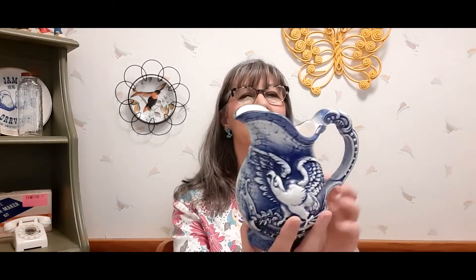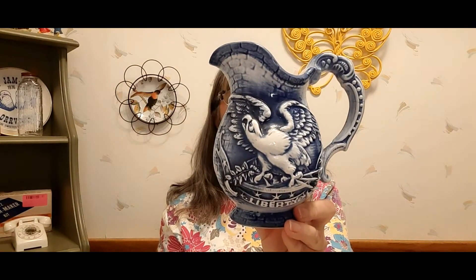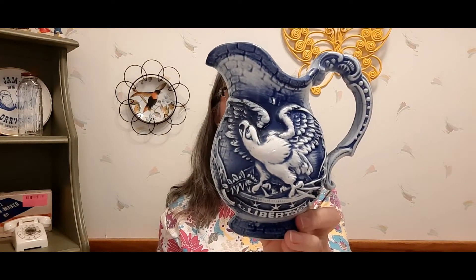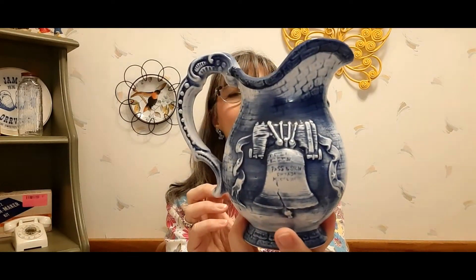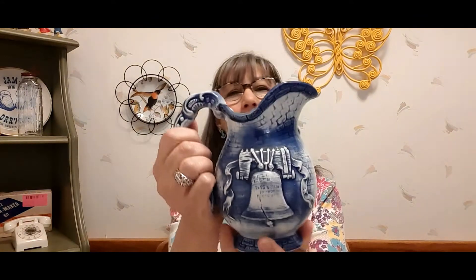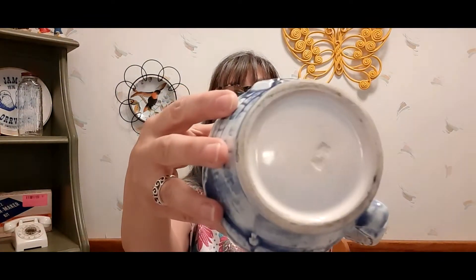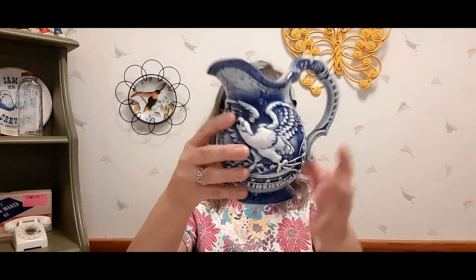Then I found this — I was a little unsure whether to get it, but it's a really cool picture for the Fourth of July. It's got the Liberty Bell on this side, pretty nice condition. I don't know how old it is — it might not be very old, there are no markings on the bottom — but this was only a dollar fifty so I got that.